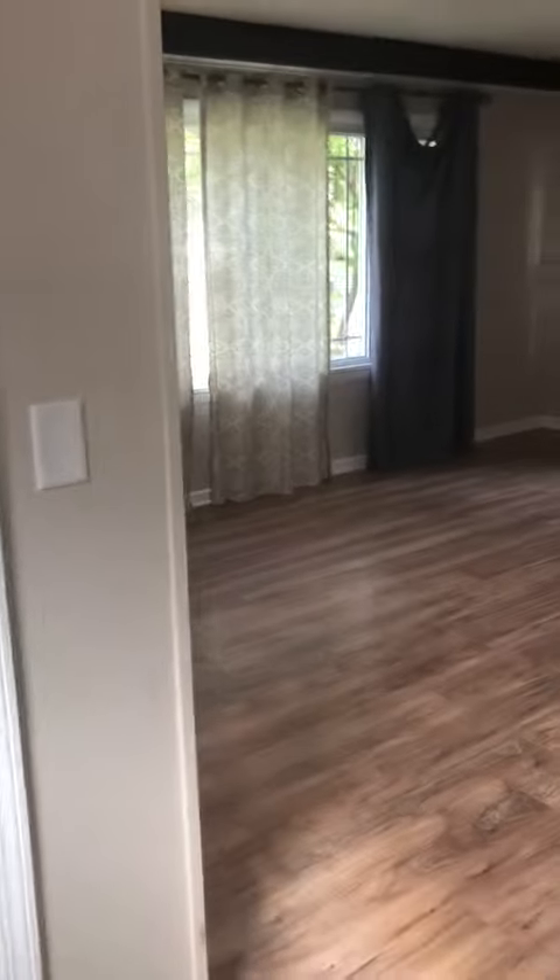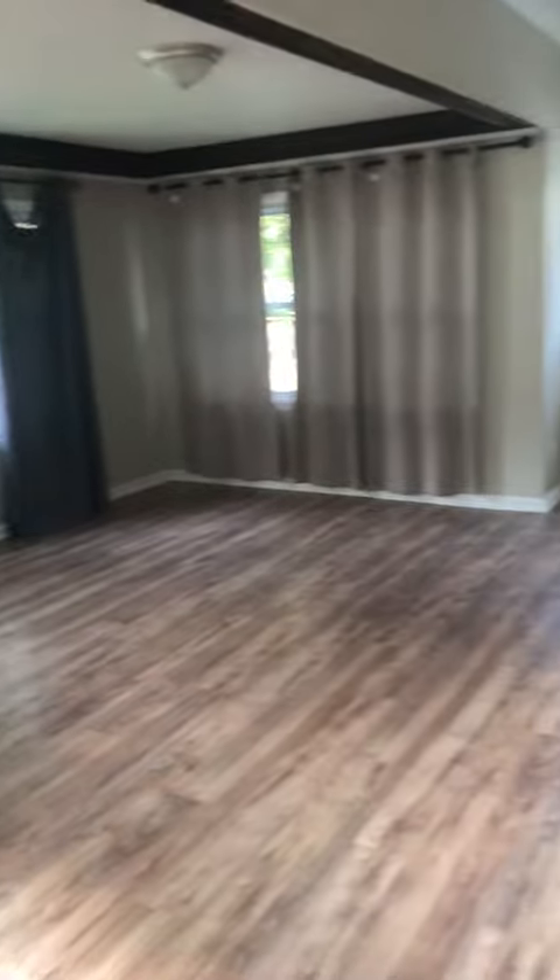115 Civil Street, four bedrooms, one and a half bath. The front door opens up into the mud room, right into this large living room area.